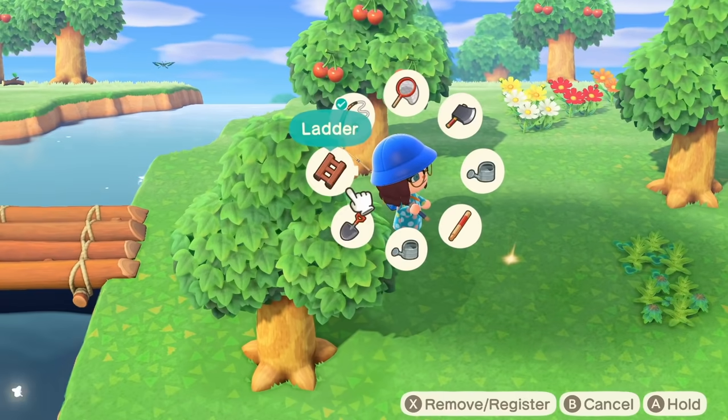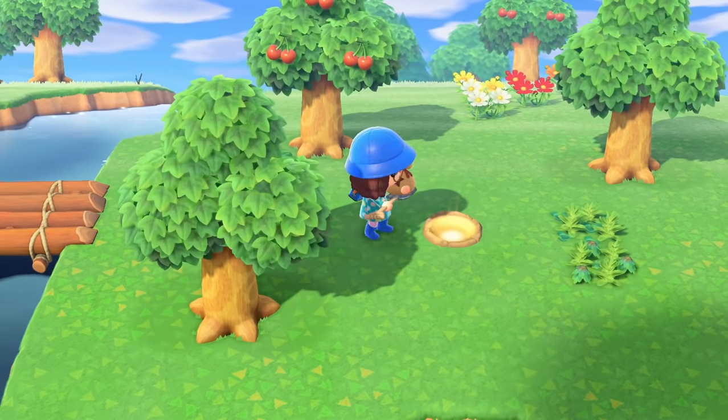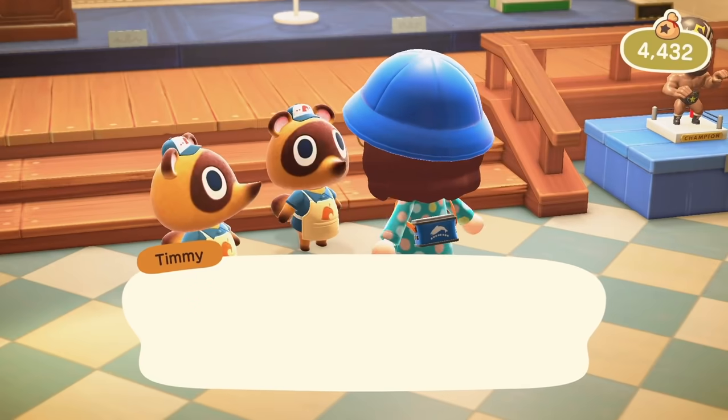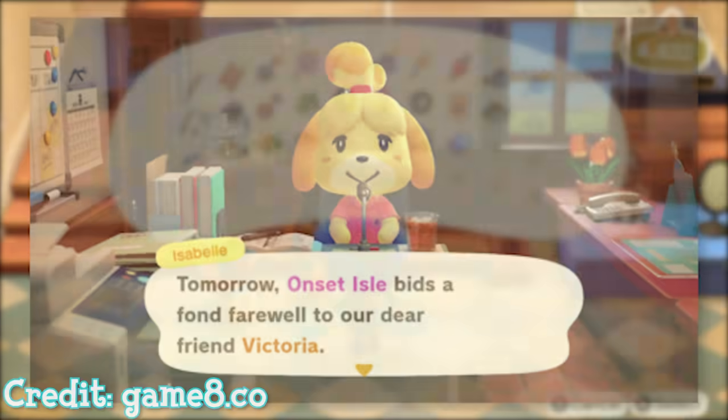The second glitch that was brought to my attention is the villagers forever in boxes glitch. This glitch is particularly frustrating because, as you can guess from the description, you end up with villagers that never leave. Each day you load up the game, you will get the 'we bid our farewells to [villager name]' message as they are supposedly moving out — and yet, they never do.